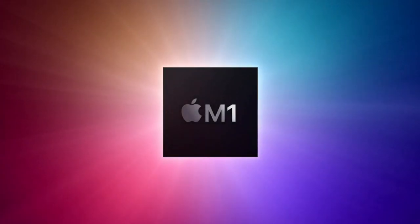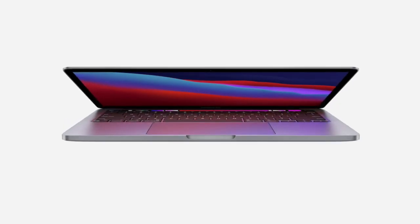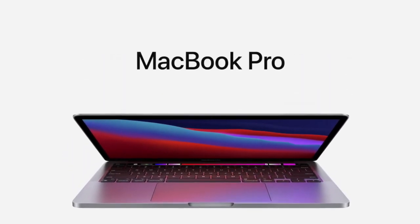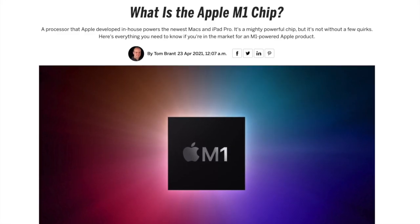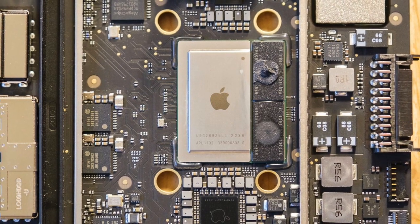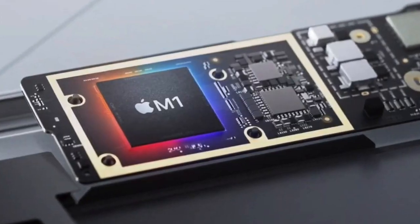Any Apple fans among you will remember the company's announcement of the new M1 chip last year, which was built into their most recent models of computers. But if you've been wondering what exactly the new microchip does, you're not the only one. Here's why M1 has been described as groundbreaking, and exactly how it set a new standard for performance in laptops everywhere.